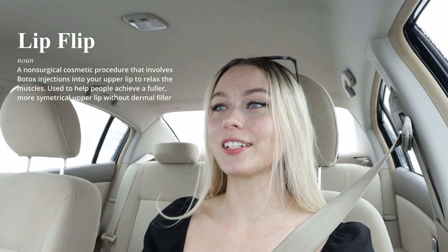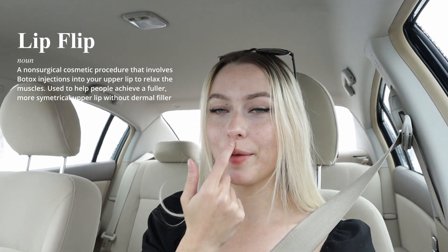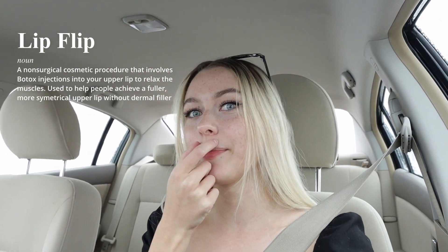I'm on my way right now to an appointment that was semi-spontaneous. I'm about to go and get a lip flip. If you don't know what that is, it's basically where they inject Botox into your upper lip and it relaxes the muscles on your upper lip. Do you see how it shows my gums when I smile? So I don't like that. This is supposed to help fix that.